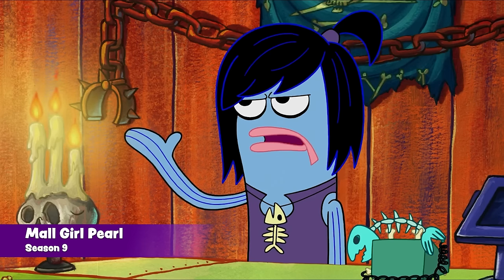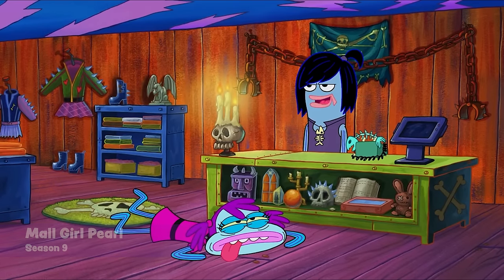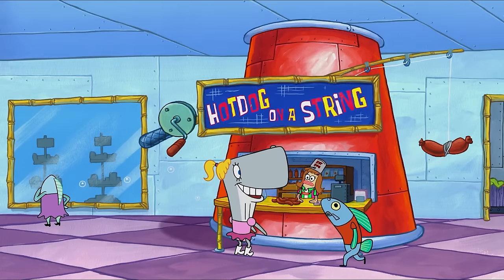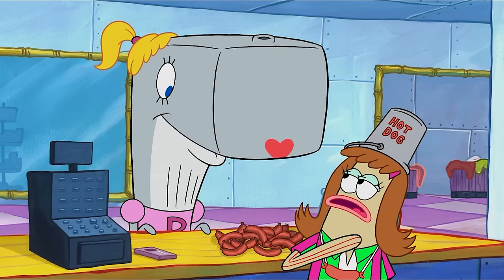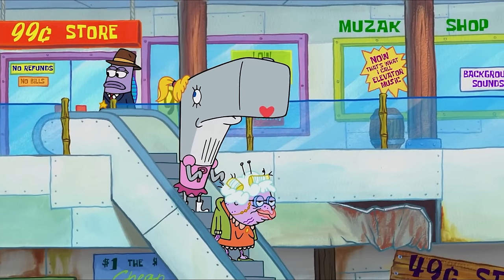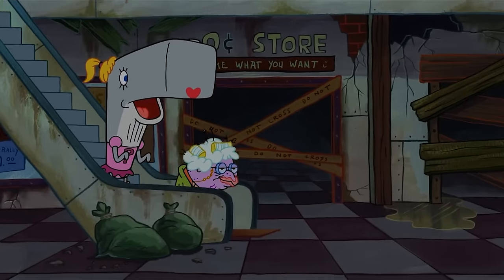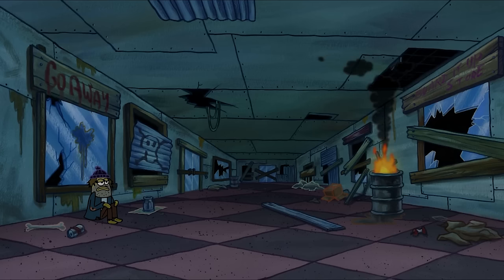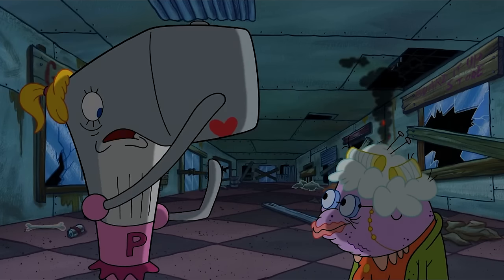This next episode is actually one of my favorites in terms of modern-day SpongeBob, especially in season nine. The episode is 'Mall Girl Pearl' — it's a cool episode because it isn't about SpongeBob, Patrick, Sandy, or Mr. Krabs; it's all about Pearl. Anyways, we're here for mistakes, so here's the first mistake from this episode.